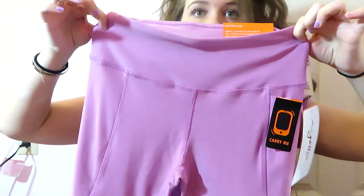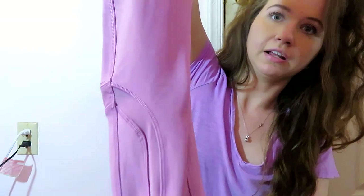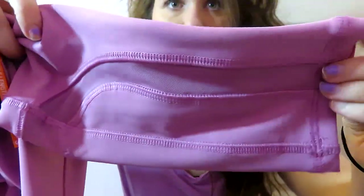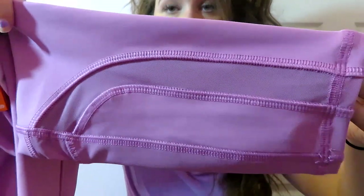The next brand is Gottex Studio, originally $75 and I paid $17. It's just this pretty pink color. I actually love this and it has a little detail on the bottom where it's a little see-through — super cute, and then just goes all the way straight down.